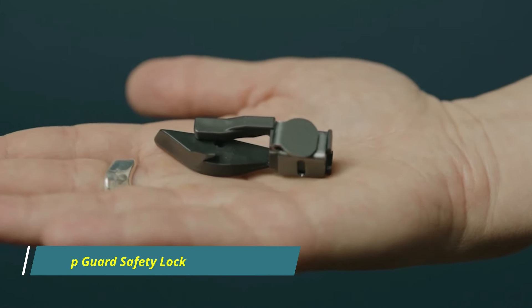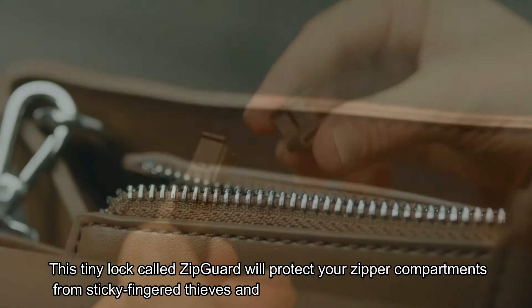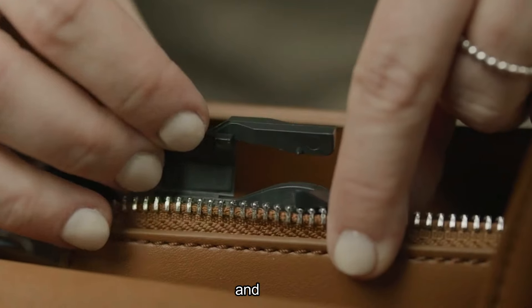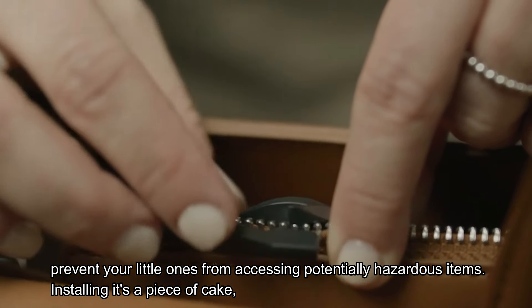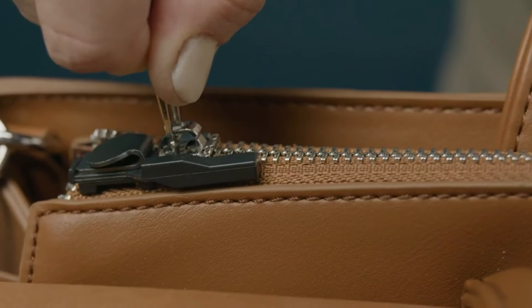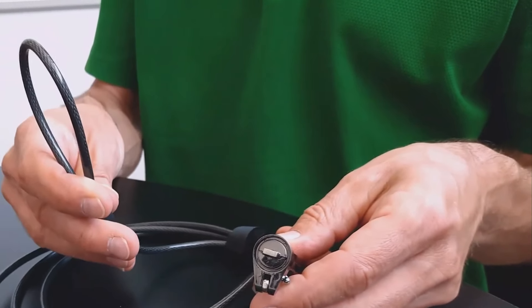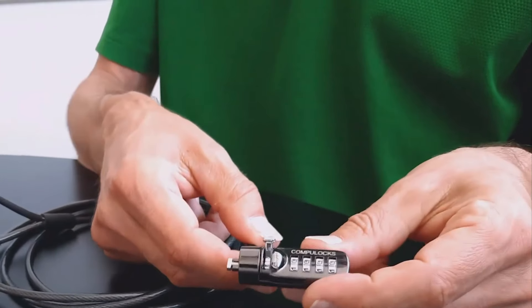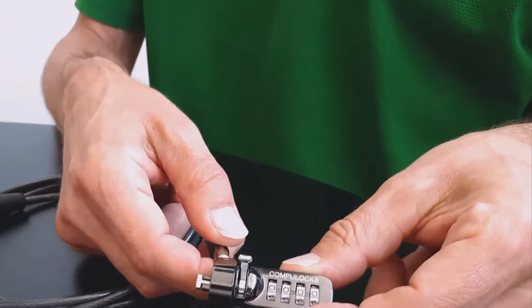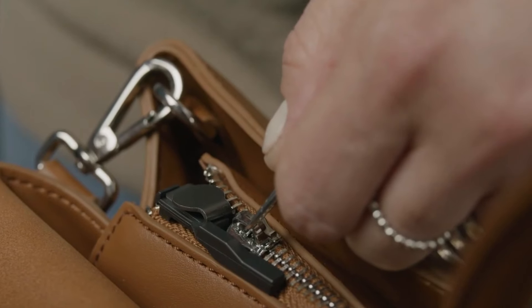Number 4: ZipGuard Safety Lock. But what about the little things? Have you ever wondered how you can keep those safe too? This tiny lock, called ZipGuard, will protect your zipper compartments from sticky-fingered thieves and prevent your little ones from accessing potentially hazardous items. Installing it's a piece of cake, and it's compatible with most standard zipper sizes. The lock is crafted from durable materials like aluminum and durathin, so it's built to withstand the test of time, ensuring your belongings stay safe trip after trip.